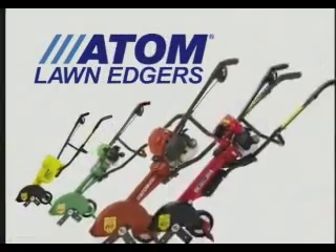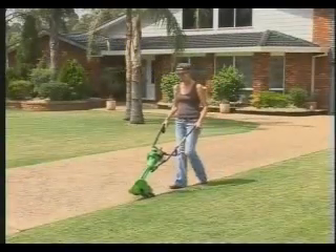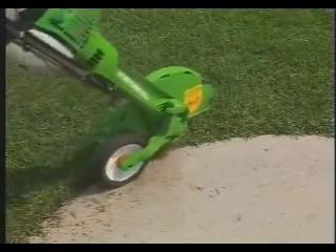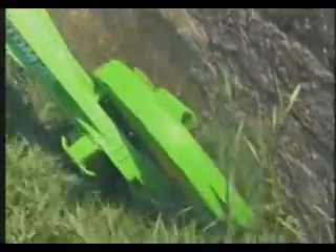Atom's international gold medal winning lawn edgers are the most technologically advanced available in the world. Atom's manoeuvrable patented wheelbarrow design enables you to edge anywhere, including around tight corners, along curbs and gutters, and by simply tilting the edger sideways you can trim along walls and fences.